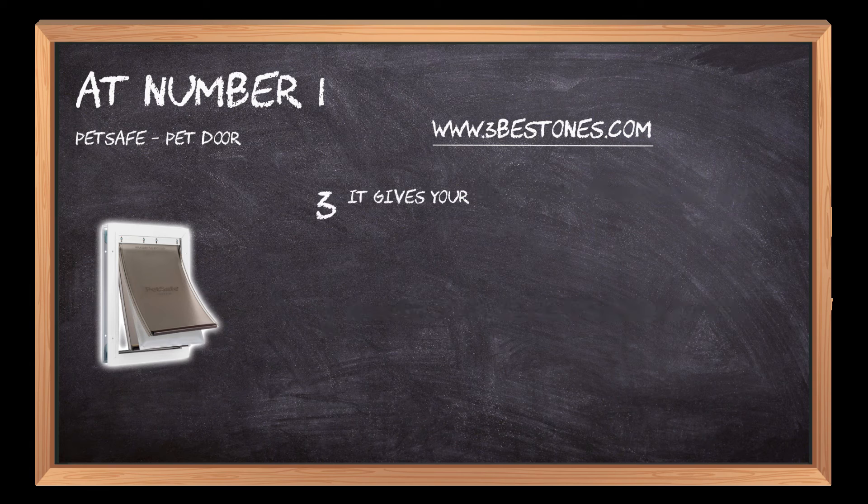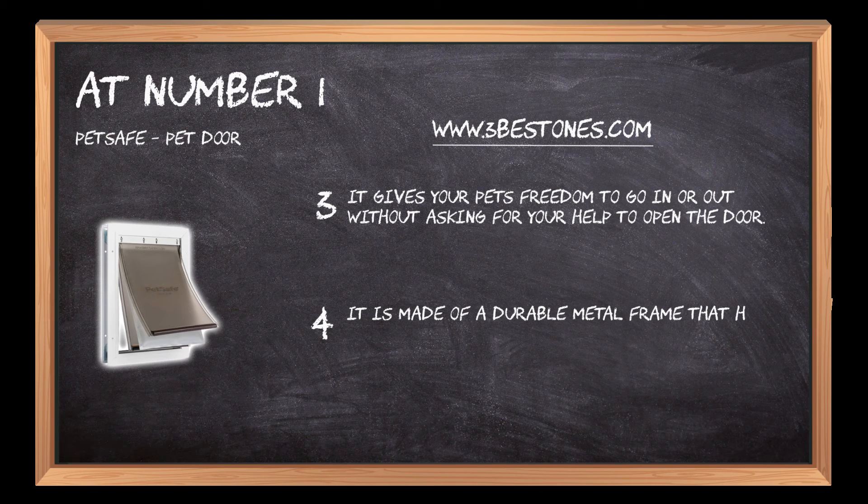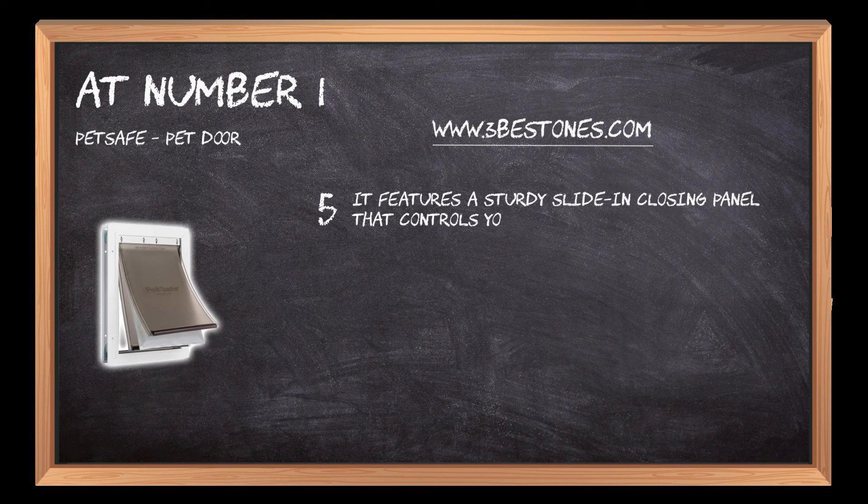It gives your pets freedom to go in or out without asking for your help to open the door. It is made of a durable metal frame that has reinforced aluminum corners. It features a sturdy sliding closing panel that controls your pet's access and keeps stray animals out.